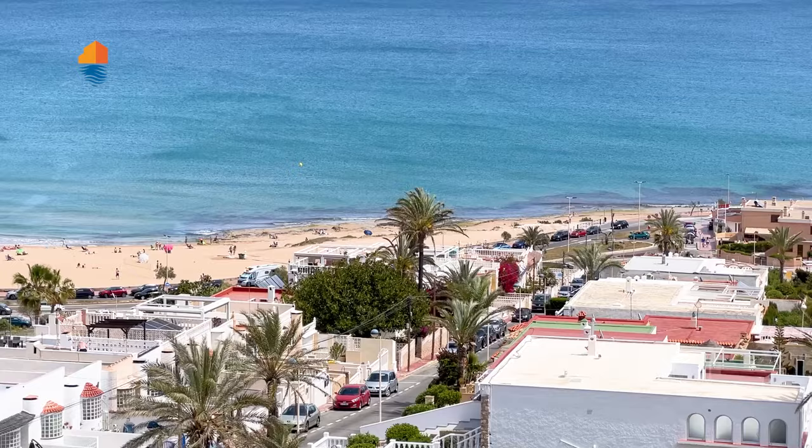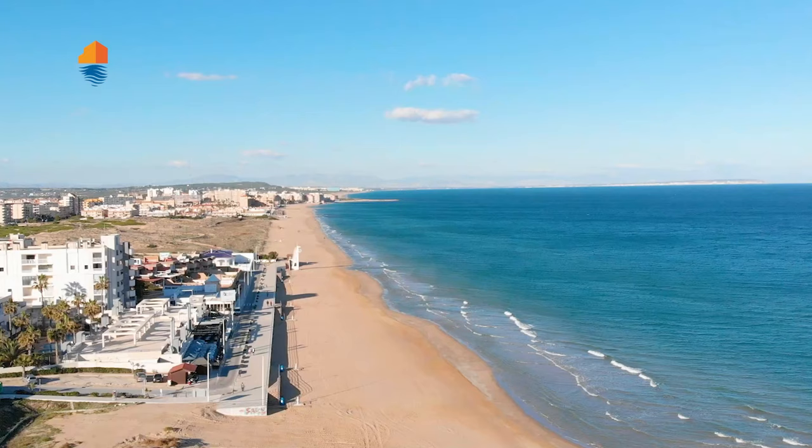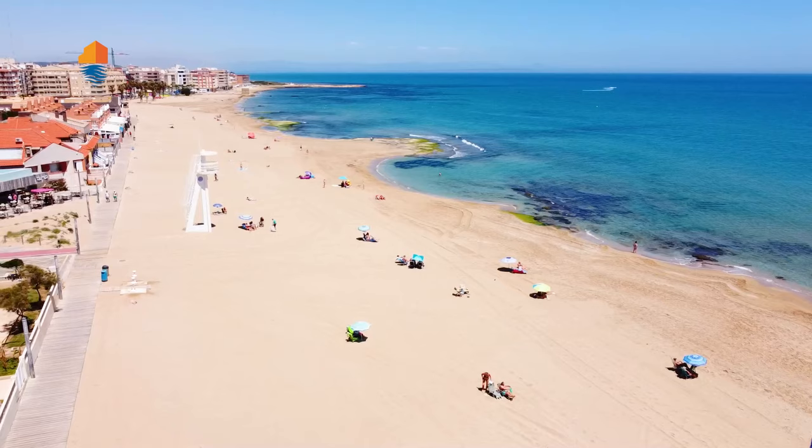Today I am presenting you an apartment that, as you can see, is very close to La Mata beach. As we always say, and we love it, La Mata beach is one of the best in this area.